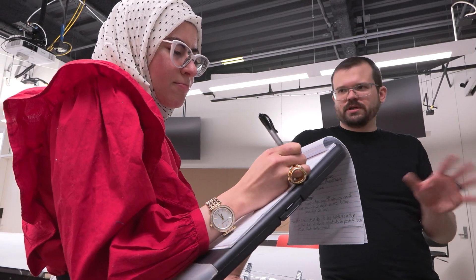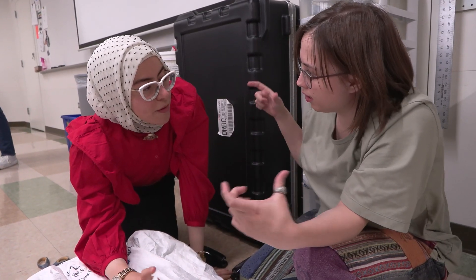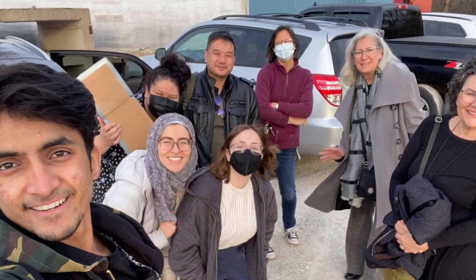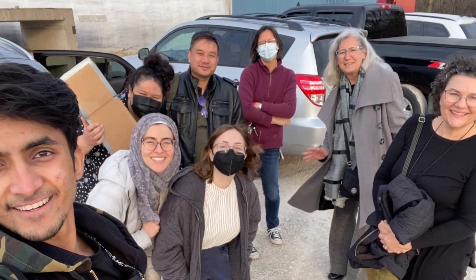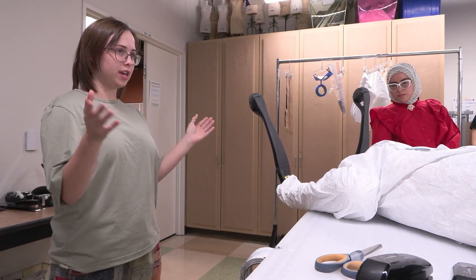We ended up reaching out to COD because our group leader, Mei Ling, already had a working relationship with COD and had worked with the students. We figured if we want to protect our robot with personal protective equipment, we should talk to experts in the field who know how to do this properly. And it's a lot of fun working with students — they bring a creativity and energy to jobs that make it a joy to work with them.